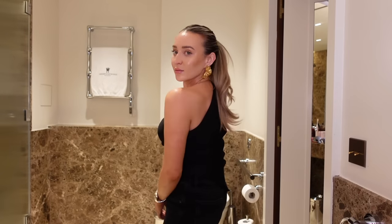I never ever wear my hair up but my hair just felt so greasy that I put it in a ponytail — do you like it? I cannot wait to take this makeup off and get into bed. See you guys in the morning.